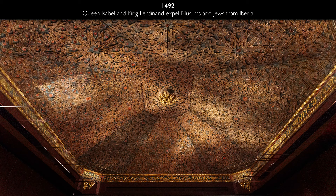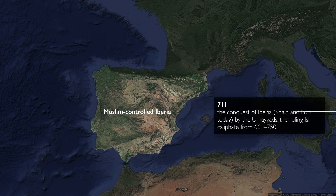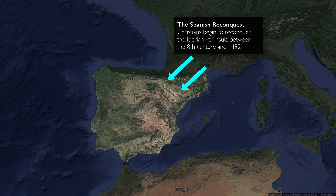It's worth remembering that in 1492, Ferdinand and Isabella exiled Jews and Muslims from Spain. But before that, there had been a long campaign by Christians to push Muslims out of the peninsula. In 711, you have the takeover of much of the Iberian Peninsula by Muslim forces.